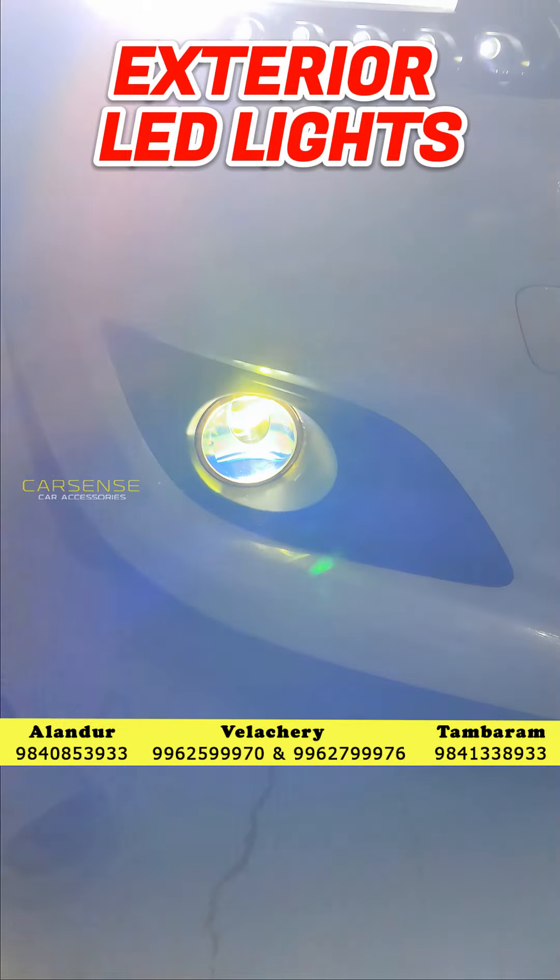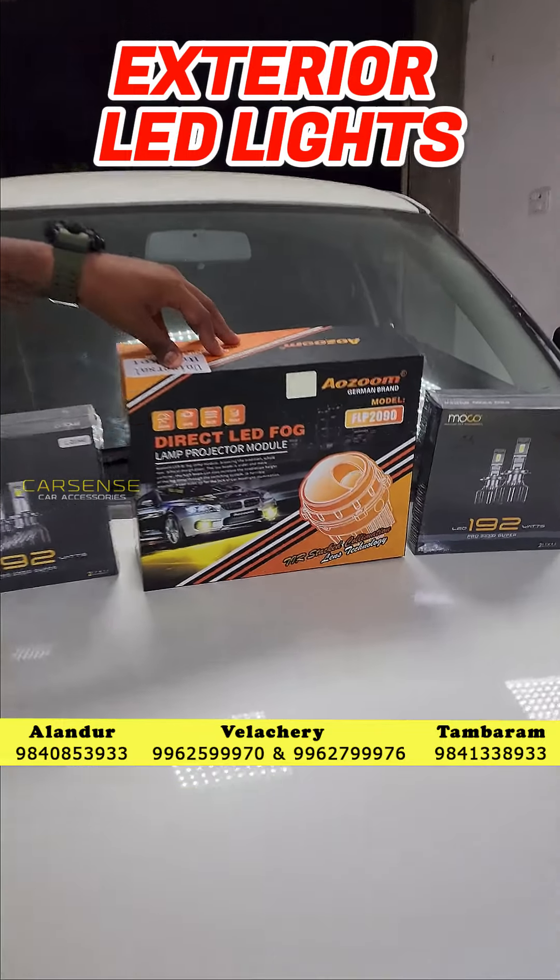We have a fog projector by LED. We install a fog projector by LED. This is the fog projector.